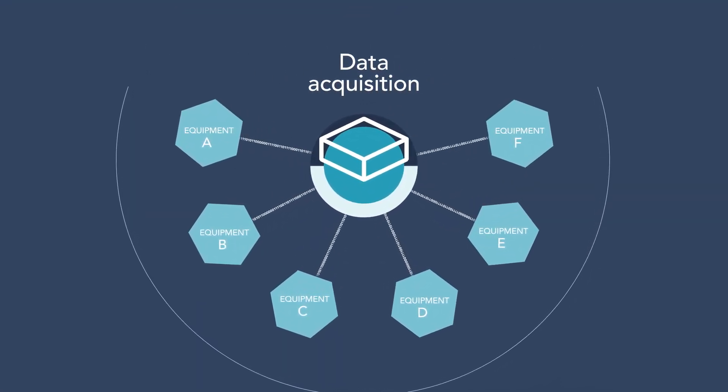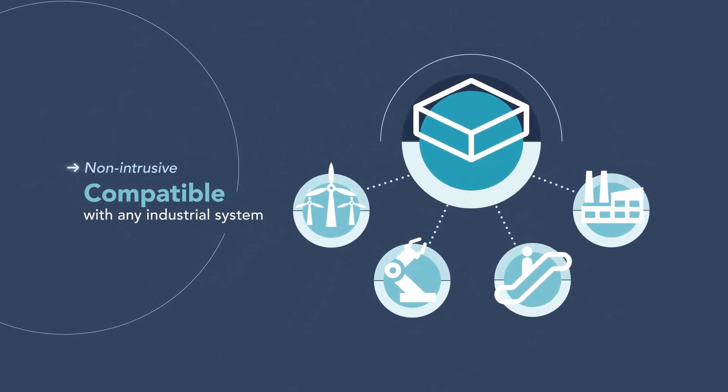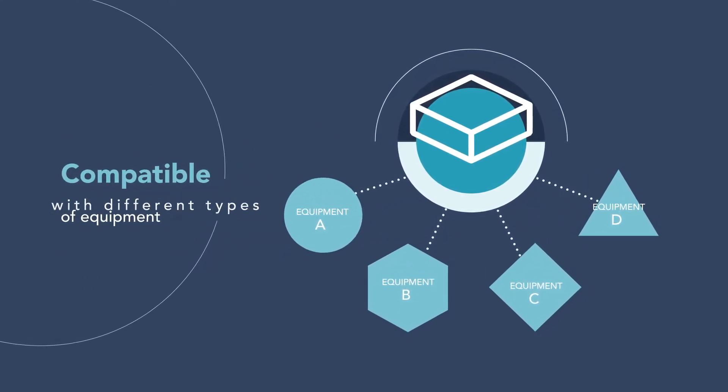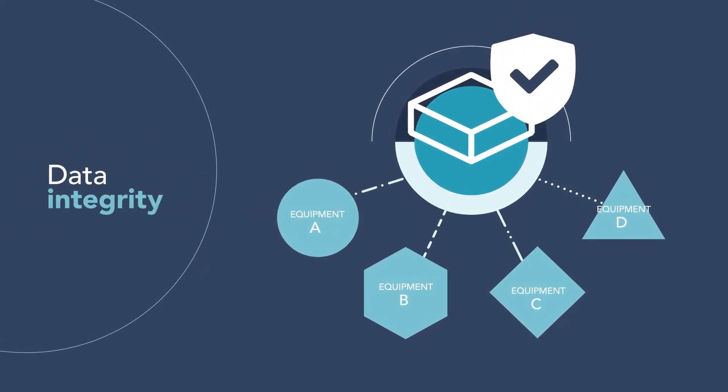IOTalk captures your data with a smart box connected non-intrusively to any type of industrial system, right next to the equipment being monitored. It is compatible with new systems as well as older equipment, handles all types of data flows, and it guarantees the integrity of the data it captures.